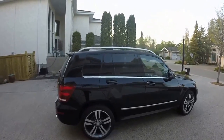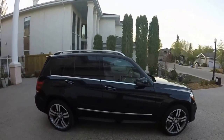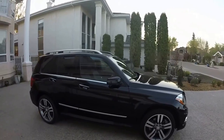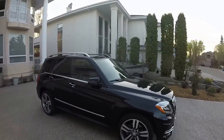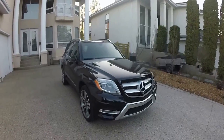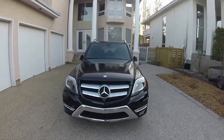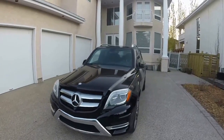It comes with privacy windows, the chrome strips around the windows, and the nice chrome door accents. The mirrors do automatically fold in when the car is locked. It comes standard with 21 inch rims. This is the 3.5L V6 as well.